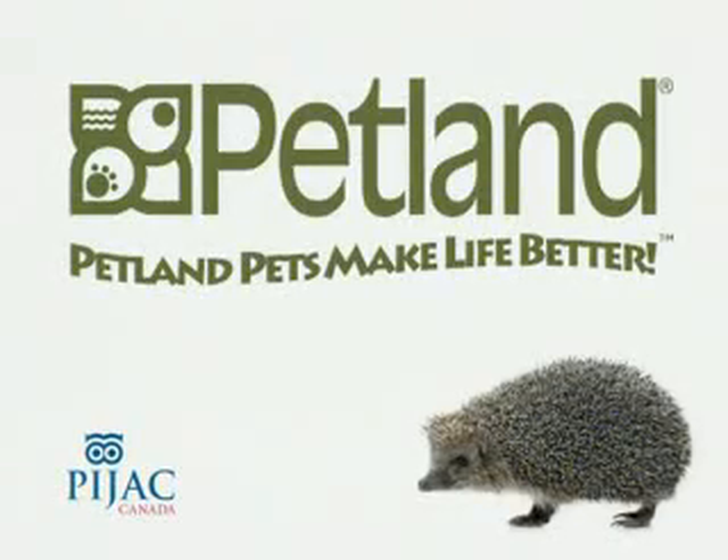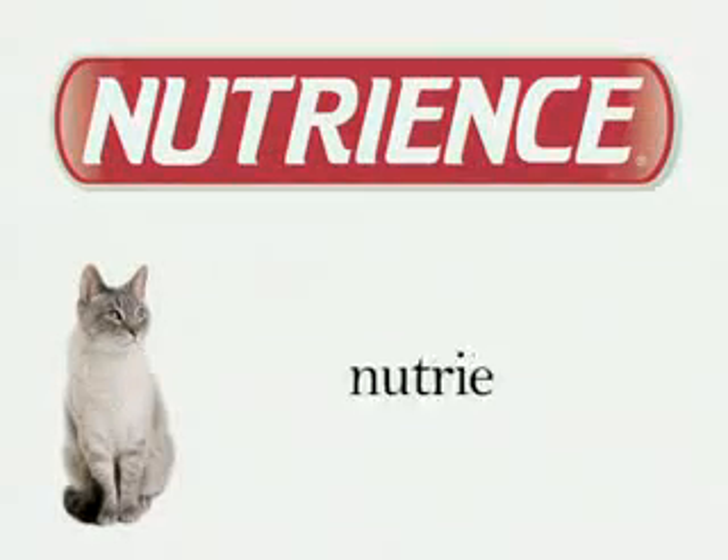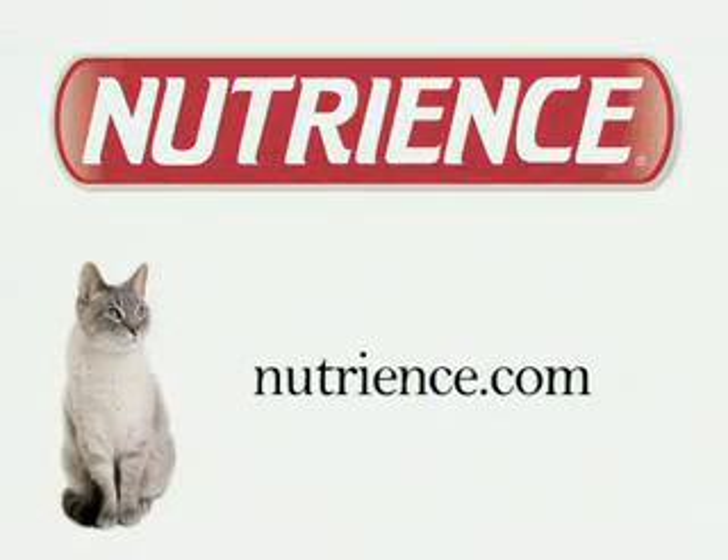Pet Lens Critter Care is brought to you in part by Nutrients Pet Foods, online at Nutrients.com.